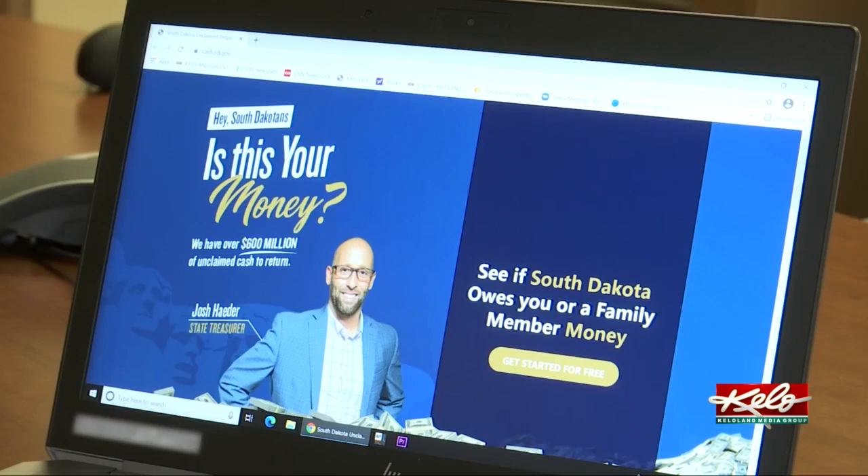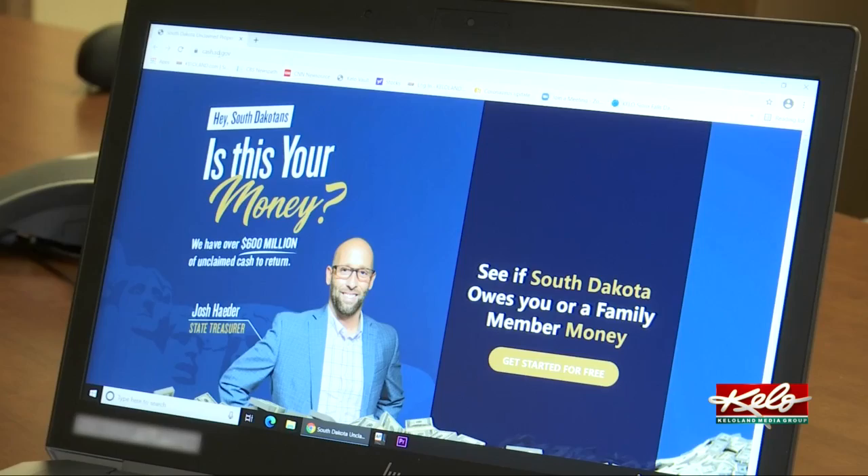But no matter the amount, the money belongs to someone else. The money doesn't really belong to the state. When you look at statute, it says our job as state treasurer — as the state of South Dakota — is to only hold the funds until the rightful owner is located.